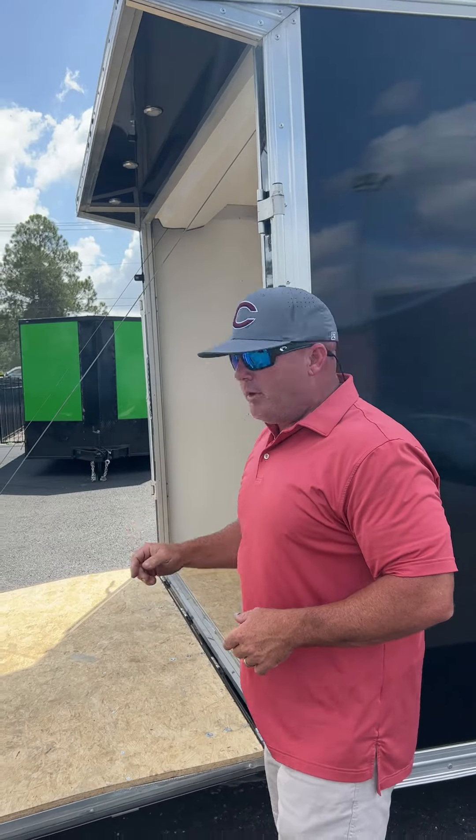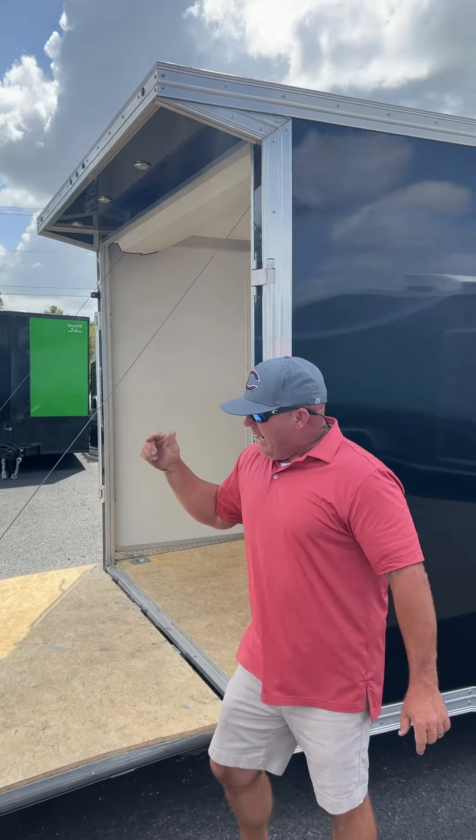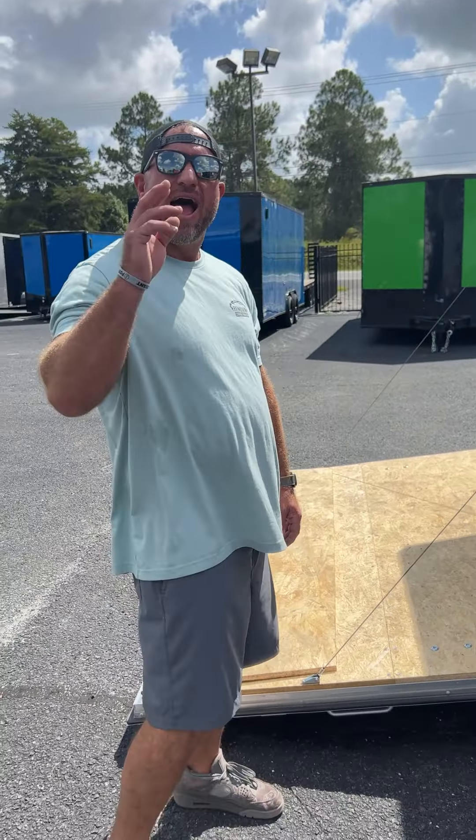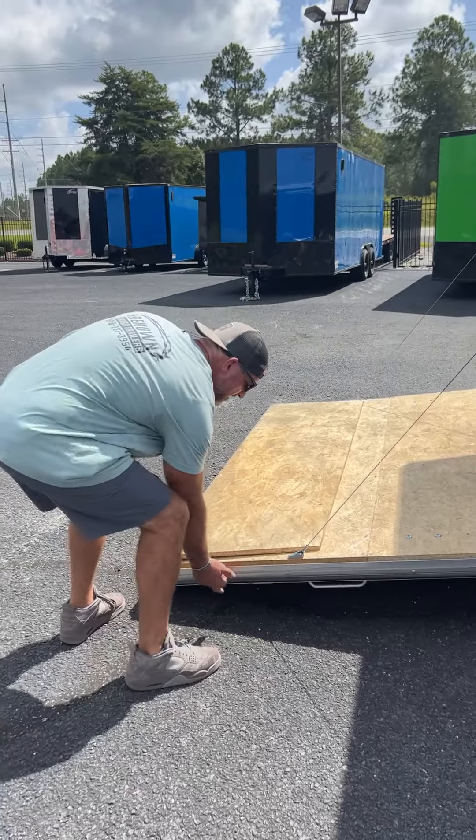The best part of the trailer is the back. You've got the spoiler with four LED recessed pump lights, switch on the inside. And the best part is how light this ramp is — anybody can let the ramp down. I can lift it with one single finger.